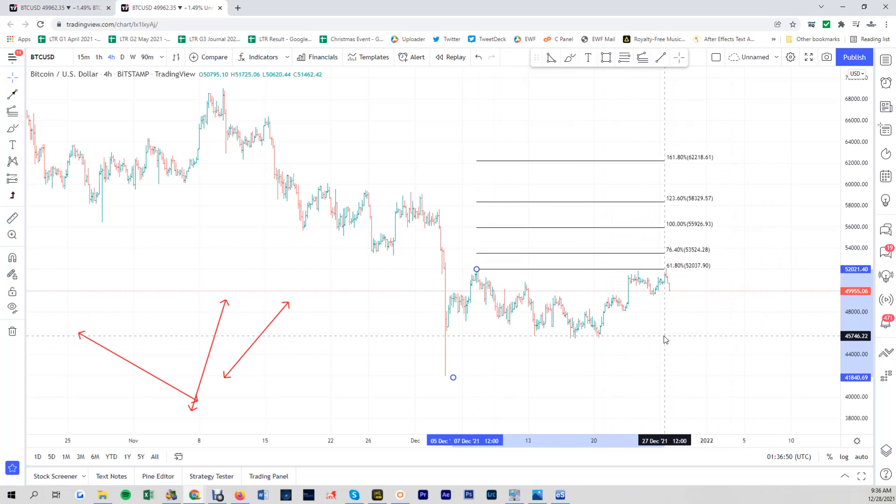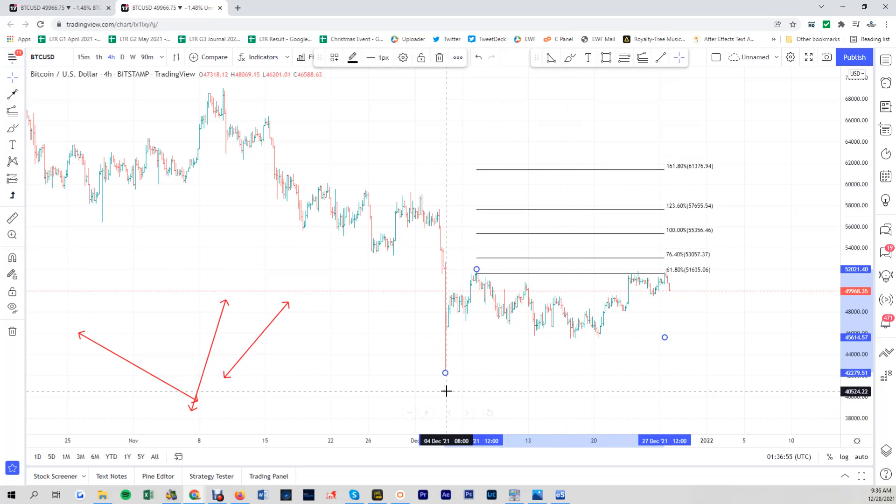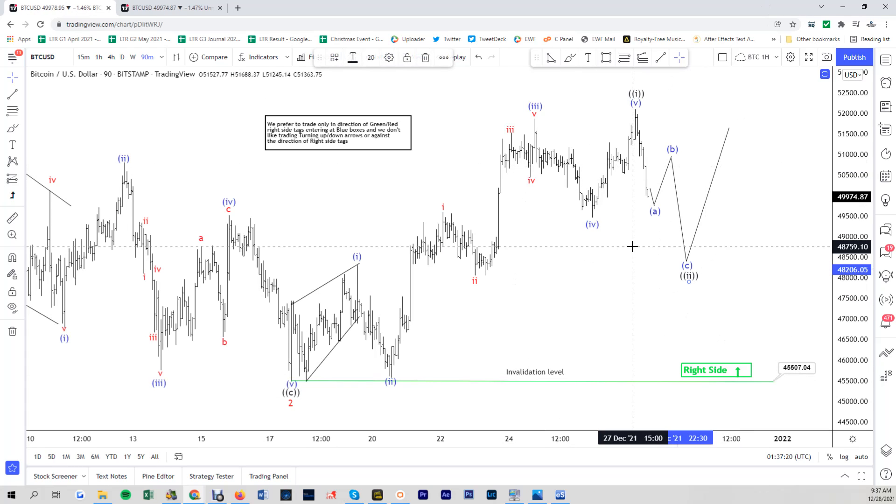So that's around the 55,000 area before we finish this rally. If this is an impulse it can even extend to 1.618, but at least we could be reaching 55,000 if this hits the 100% extension. We're looking for this pullback to find support in a 3-7-11 swing against 45,500 and then extend to the upside. I'll see you all again next time — have a nice day everyone.